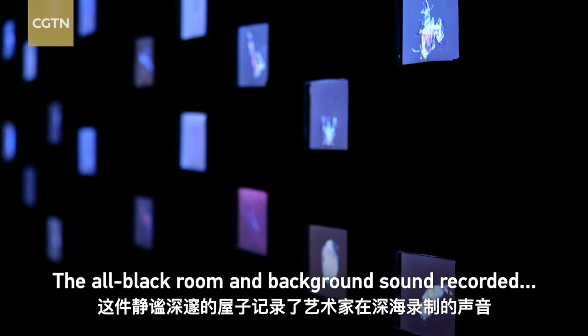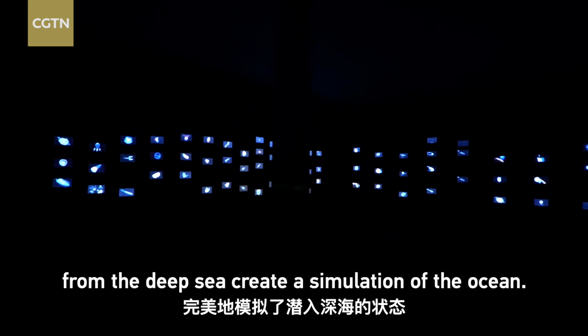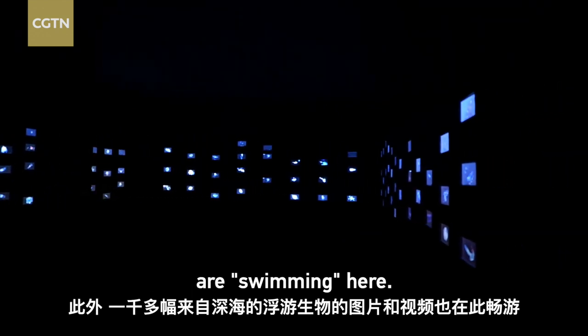The all-black room and background sound recorded from the deep sea create a simulation of the ocean. Over 1,000 pictures and videos of plankton are swimming here.